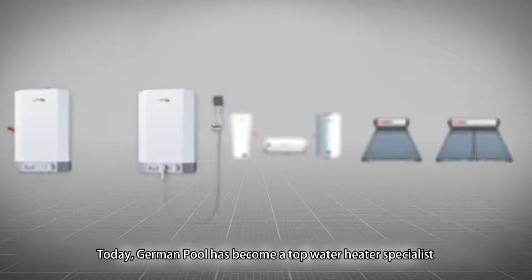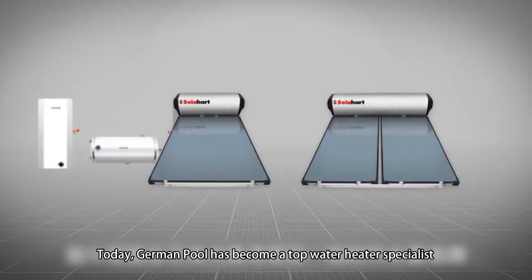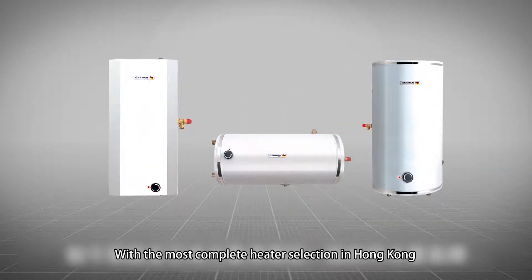Today, German Pool has become a top water heater specialist with the most complete heater selection in Hong Kong.